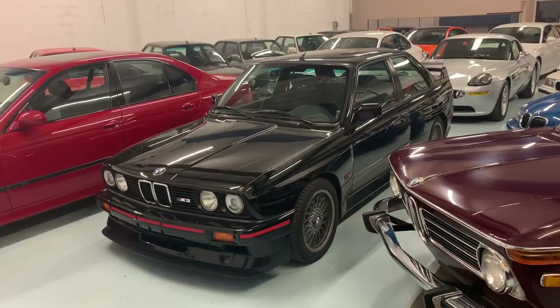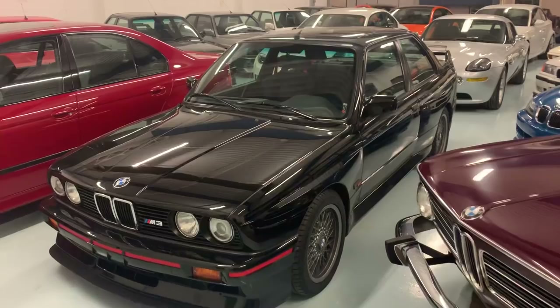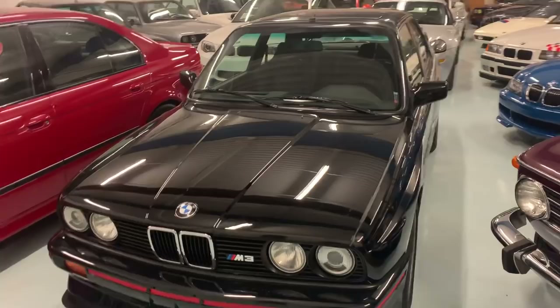Eric Keller here with Enthusiast Auto Group. I wanted to take the opportunity and share an E30 M3 Sport Evolution with all of our fellow enthusiasts. This is an 80,000-mile example that we've recently sold to a client in Toronto, Canada.